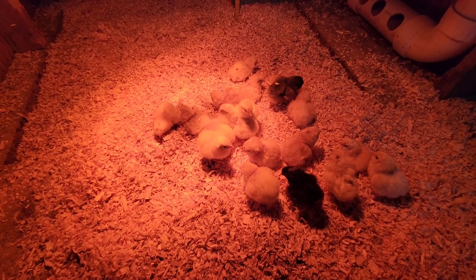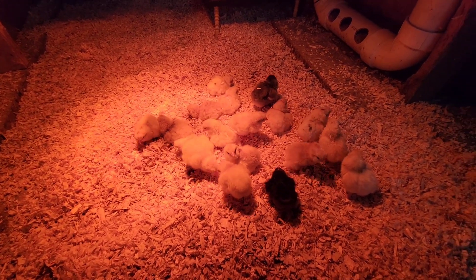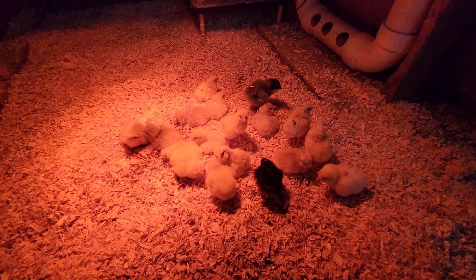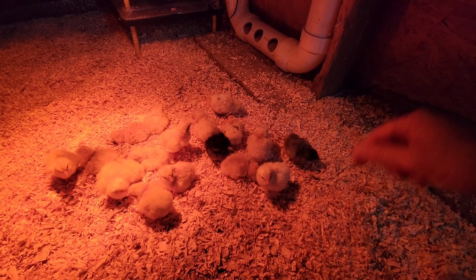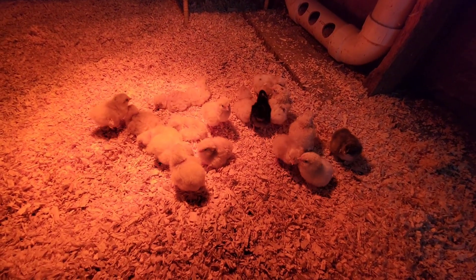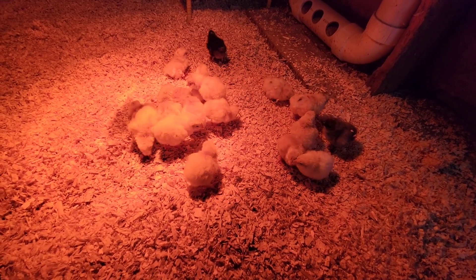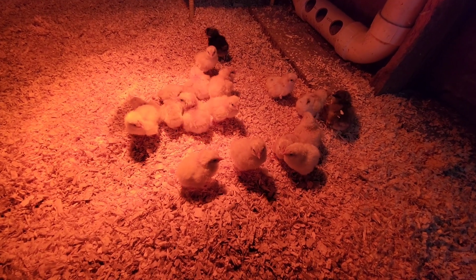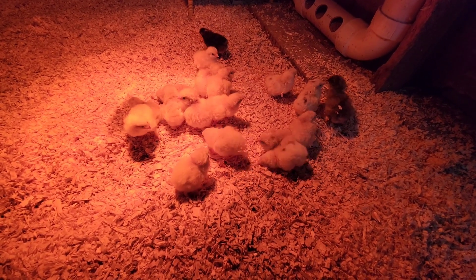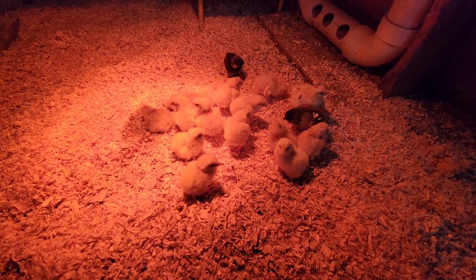Most of them are yellow — I like that, a nice lighter color. I brought 19 out and left two in the incubator that just looked like they needed another day. I got one little gray one and one that's still pipping out, so that's 19, maybe 21 to 22 chicks. I don't want to count my chicks before they hatch, so right now we've got 21 for sure and one hopefully still coming out of the egg.